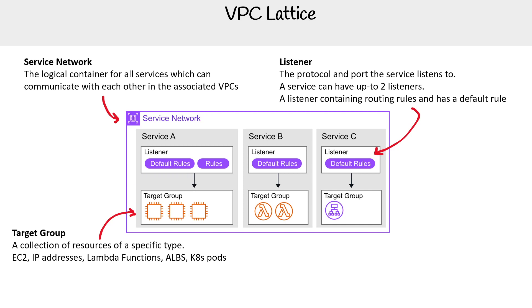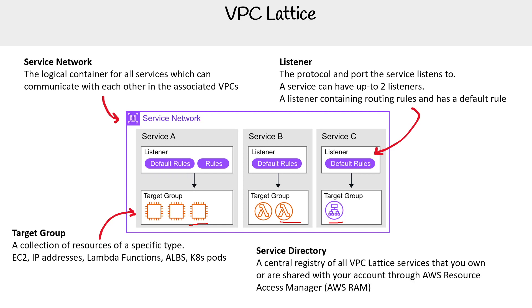The documentation mentions Kubernetes pods as a target type, but when you go and choose the options it's not there, so I imagine you choose k8s pods based on IP addresses or something else. Then there's the service directory — a central registry for all VPC Lattice services that you own and that are shared with your account through AWS Resource Access Manager (AWS RAM). I don't have a dedicated section on RAM in this course, but we keep coming back to it because other services keep utilizing it in interesting ways.